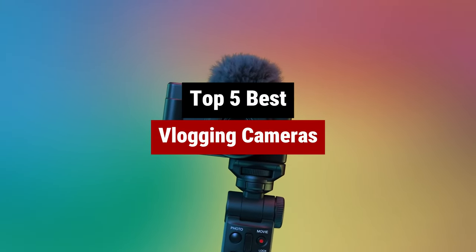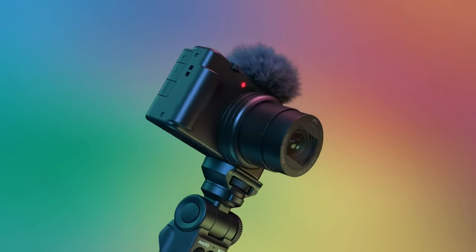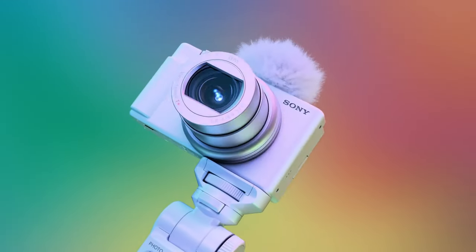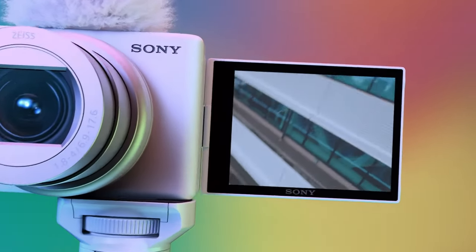So, you want to start vlogging? Well, you're in luck because we've rounded up the best cameras for all you aspiring vloggers out there. From high-definition video quality to compact and lightweight designs, we've got you covered. Say goodbye to grainy shaky footage, and hello to professional-looking content that will have your viewers hitting that subscribe button in no time.